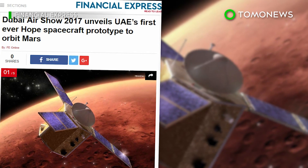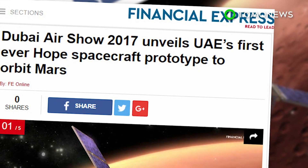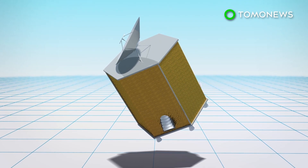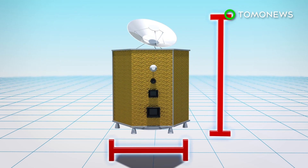The HOPE Mars mission, also known as the Emirates Mars Mission, will be the first mission to Mars by any Arab nation if it successfully launches in 2020. According to Khaleej Times, the HOPE probe will be hexagonal in shape with a mass of about 1,500 kilograms, 2.37 meters in width, and 2.9 meters in height.